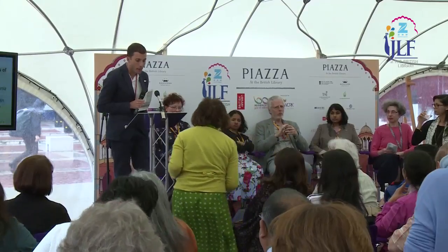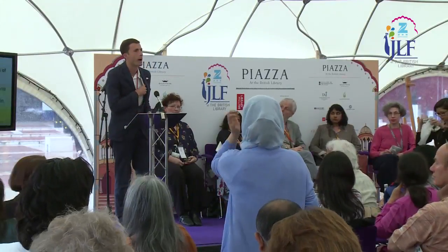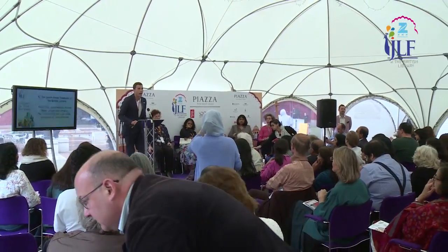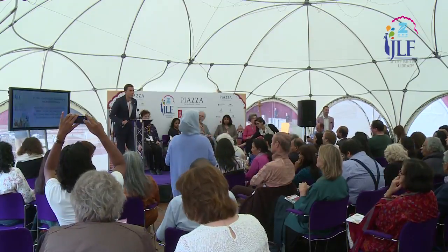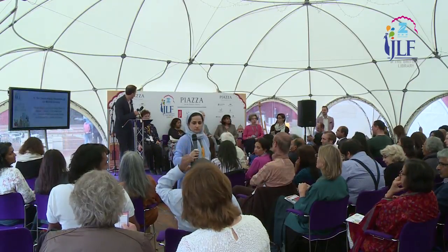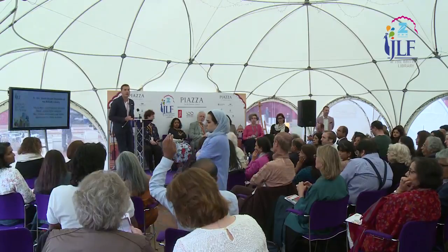Thank you, everybody — beautifully illustrated and impeccably choreographed. We have a good ten to fifteen minutes for questions. You may have questions about those objects, or about the wider British Library collections and operations, or perhaps you've worked with our collections yourselves to create new outcomes, new knowledge, new creativity. We're starting with the question right there.